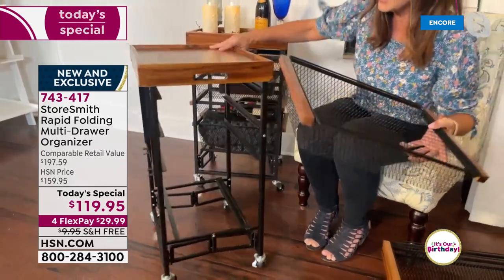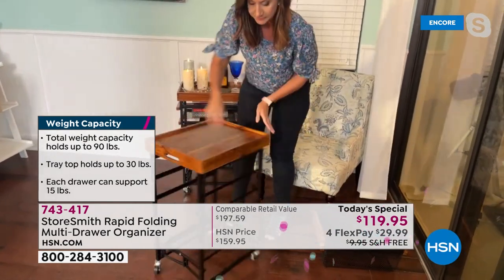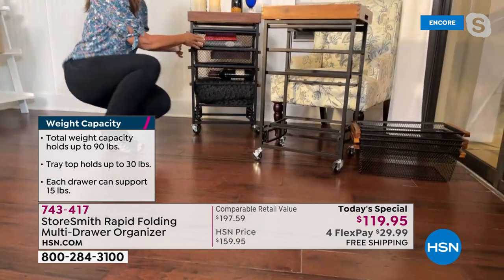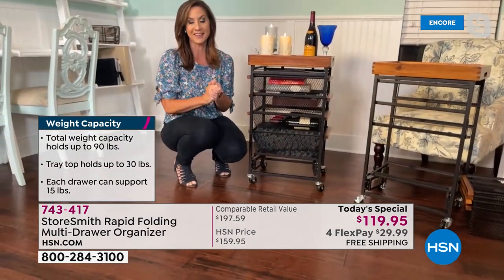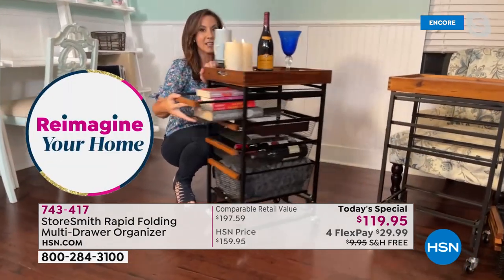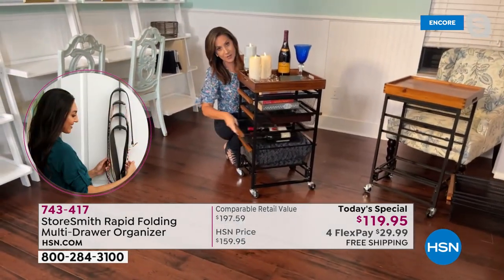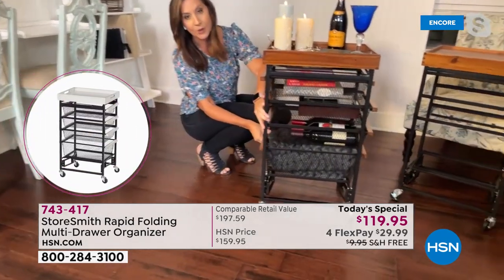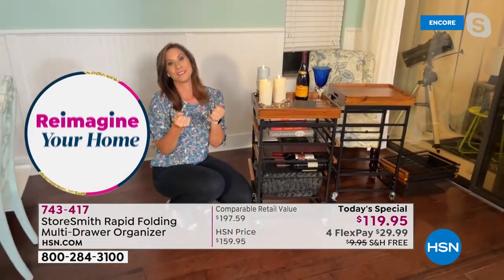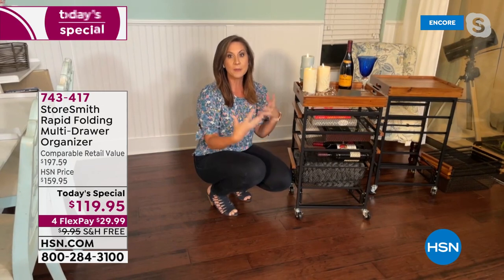It looks gorgeous no matter where you place it in your home — every side is beautifully finished. We've also added industrial caster wheels, two of which lock into place. Assembly takes about 10 seconds. The cart holds 90 pounds total: the top tray holds 30 pounds, and each additional drawer holds 15 pounds, giving you tremendous organization plus that beautiful decor element.